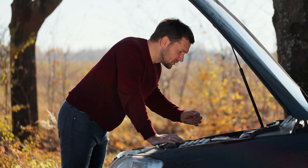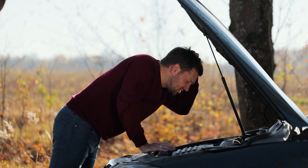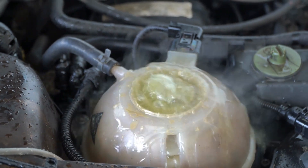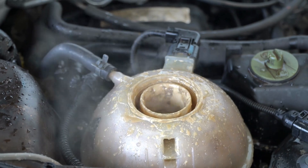Another symptom of a failing oil pump is engine overheating. If the engine temperature gauge is frequently in the red zone, that can be a sure sign of a problem with the oil pump. A defective oil pump cannot pump the oil through the system properly, which leads to high temperatures and overheating of the engine.